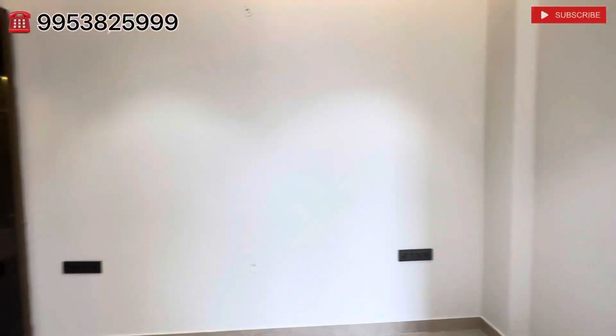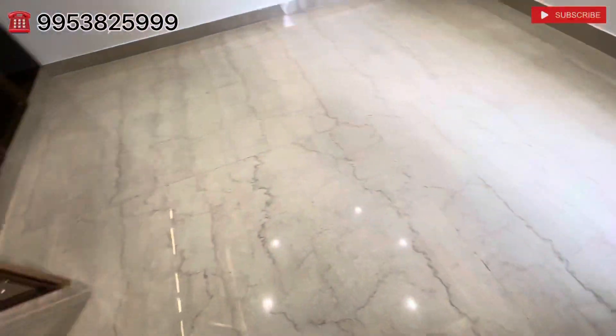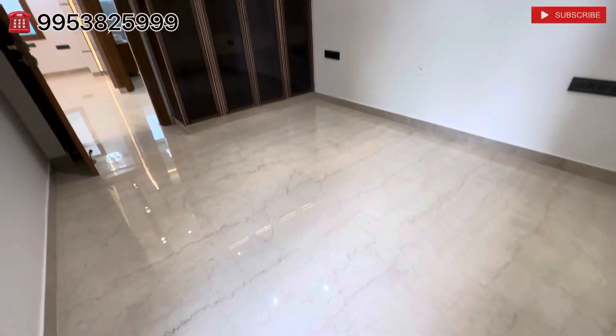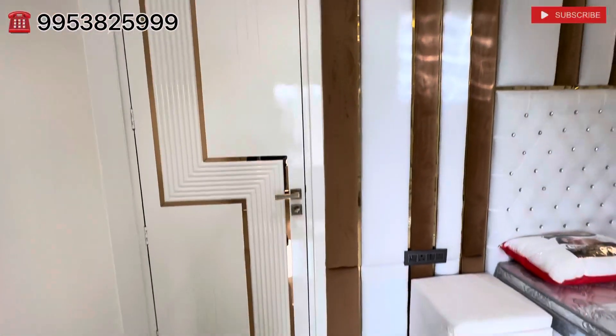तो friends ये आप देख सकते हैं — इस bedroom को पूजा room की तरह use कर लीजिए. ये small third bedroom आता है, इसे guest bedroom भी यूज़ कर सकते हैं, इसकी look and feel अच्छी है. सारी Italian flooring लगी हुई है.